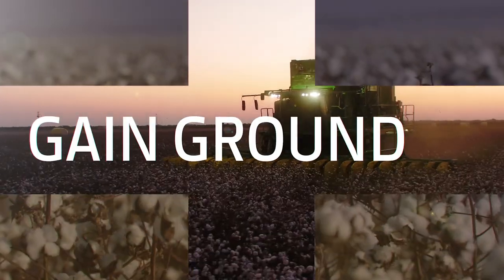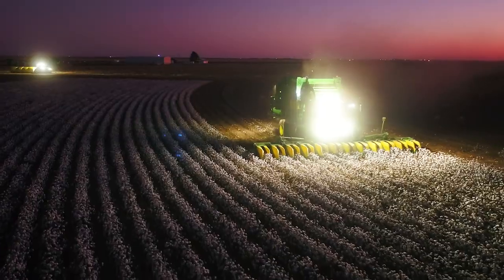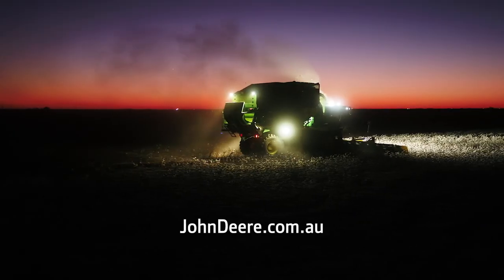So gain ground on your next harvest season. See your John Deere dealer or visit us at johndeere.com.